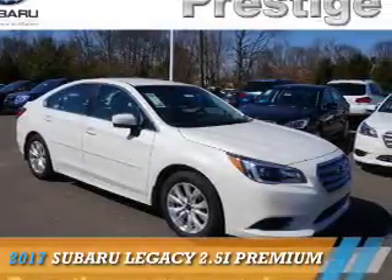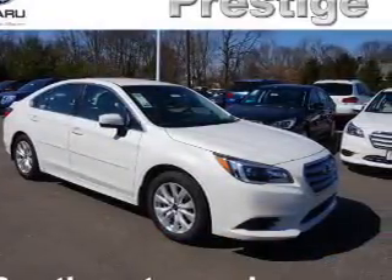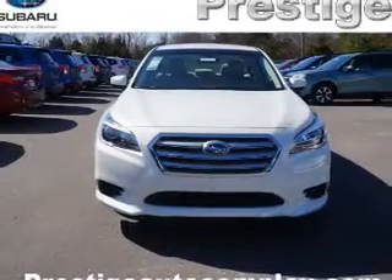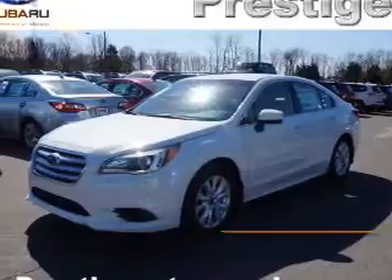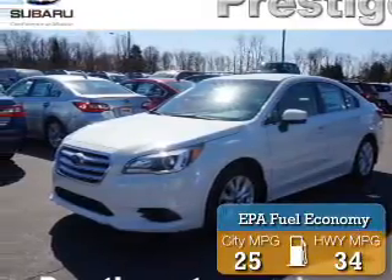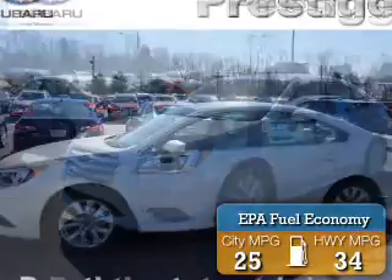Presenting the 2017 Subaru Legacy. It's powered by all-wheel drive, a 2.5 liter, 4-cylinder engine, and an automatic transmission. Great fuel efficiency saves you money by requiring fewer trips to the gas station.